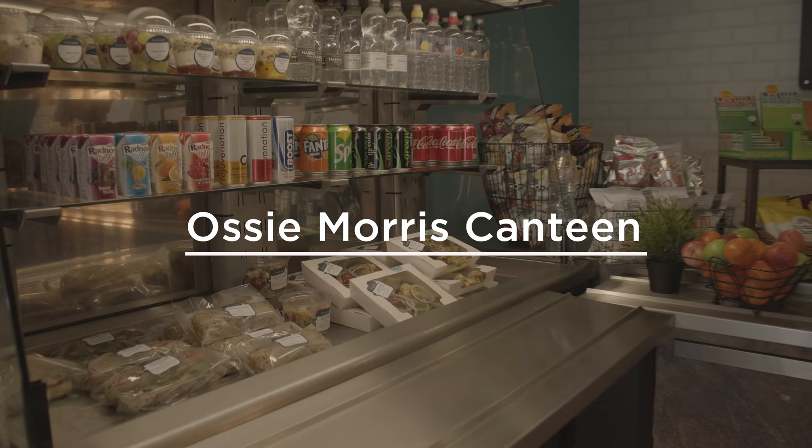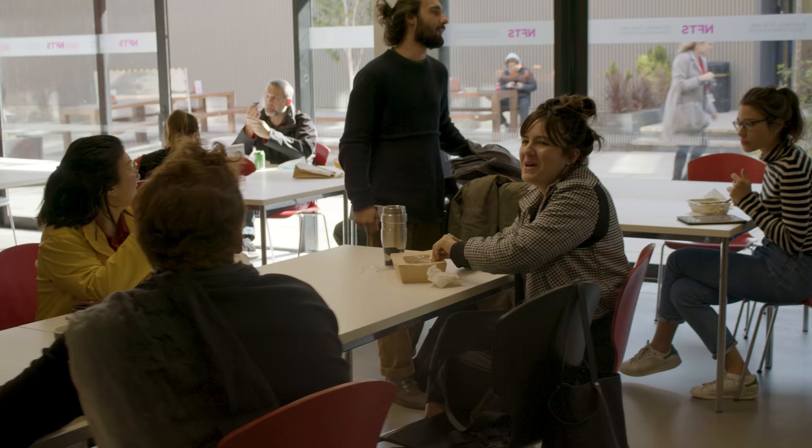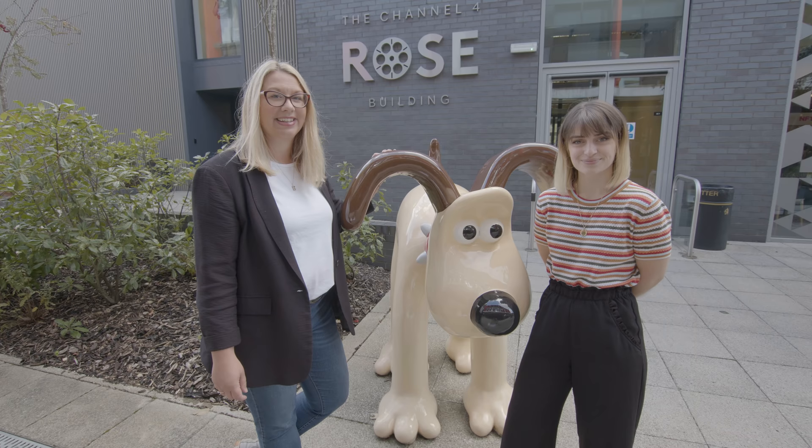An important part of the student's busy day at the NFTS is fuelling up. This is our fantastic canteen that serves breakfast and lunch, including vegan options. We're adhering to social distancing at the moment, so students are spacing themselves out at lunchtime. Now let's head over to the Rose Building.